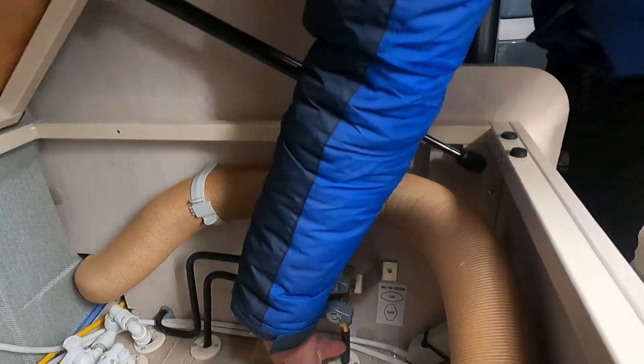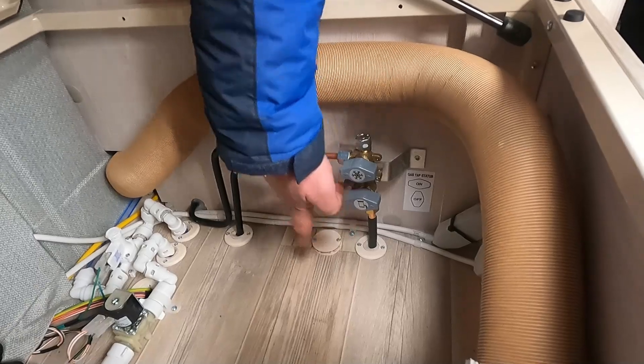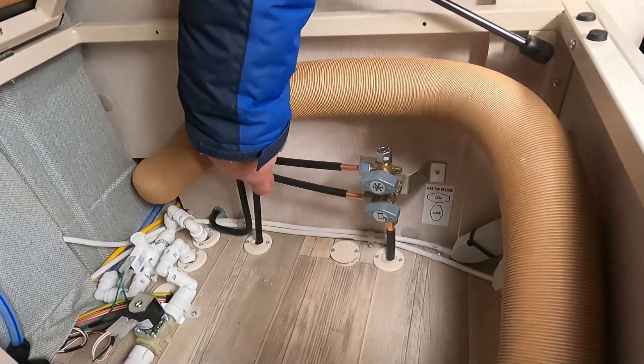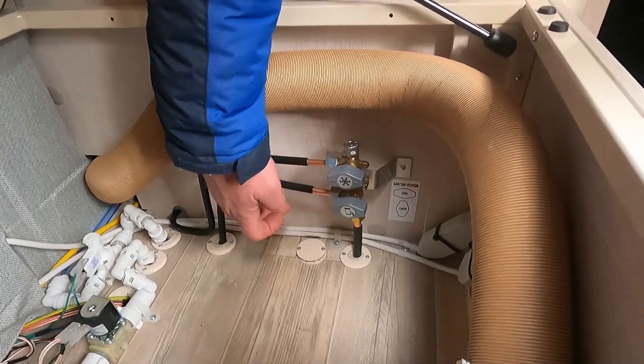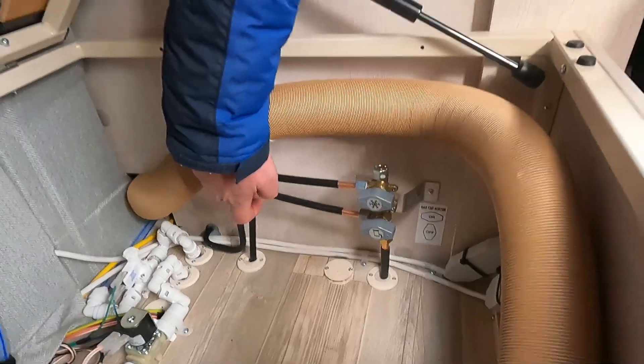From the regulator, a pipe sends the gas out of the bottom of the van and up into the van, feeding into what's known as a manifold. Two pipes go off the manifold - the snowflake symbol pipe goes to the fridge, and the boiler symbol pipe goes to the heating system. Closing these taps stops the flow of gas to those appliances. This is really useful for gas tests: if you find a leak you can isolate each appliance, switch them on one at a time, and identify which one has the leak.